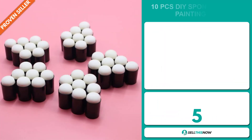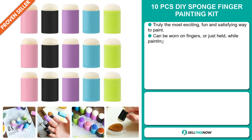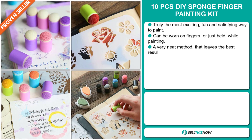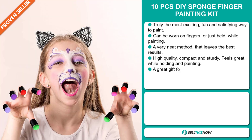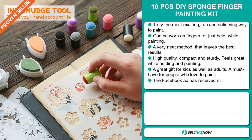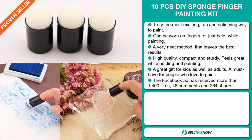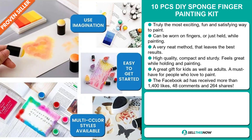Our next product is the 10 Pieces DIY Sponge Finger Painting Kit. This is truly the most exciting, fun and satisfying way to paint. It can be worn on fingers or just held while painting. It's a very neat method that leaves the best result. It's high quality, compact and sturdy, and it feels great while holding and painting. It's a great gift for kids as well as adults and it's a must-have for people who love to paint.